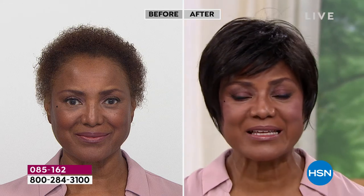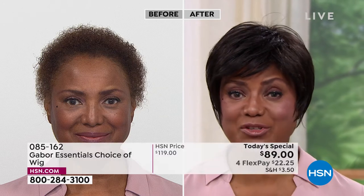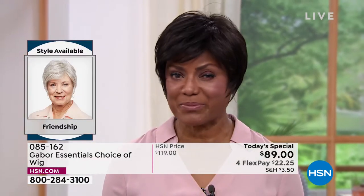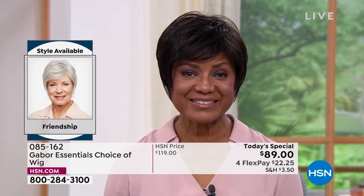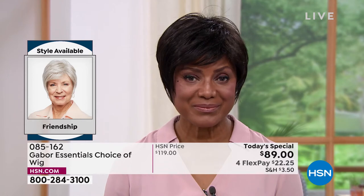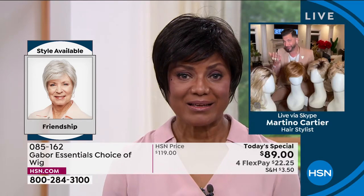Inger: I started wearing wigs because it was just too much for me to try to curl my hair, get on stage, and be there on time — and then have to change it for something else. So I thought, you know what, I'm going to buy a wig. You've told me over the last five years that Gabor is your favorite brand — can you tell me why?